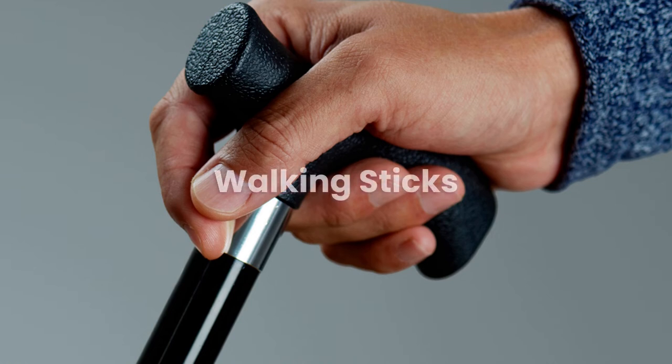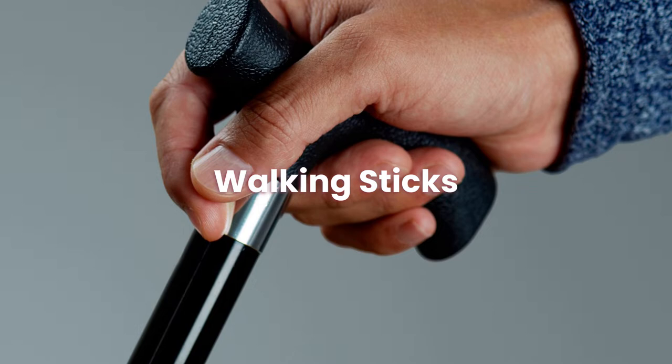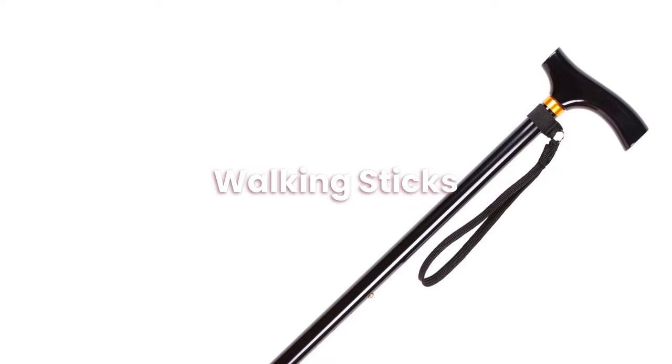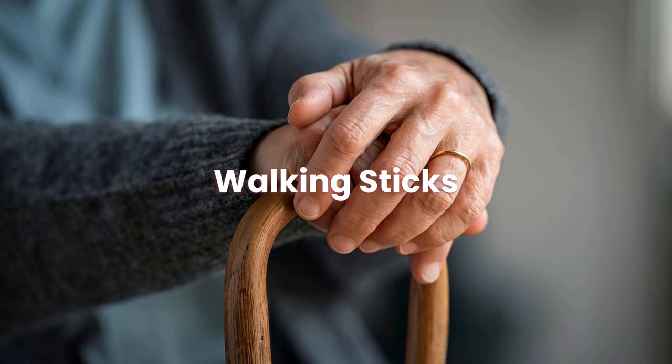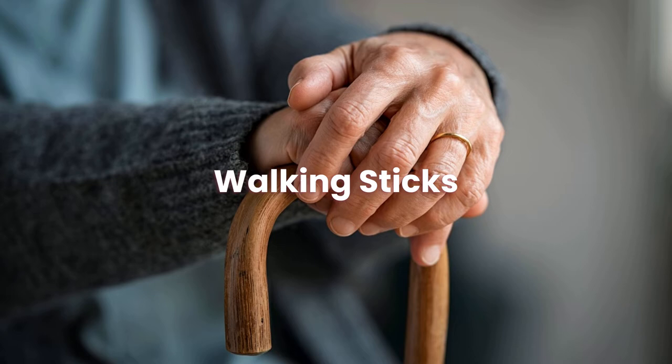Hello and welcome to Review Mobility. Our platform allows consumers to post their independent reviews on their experience with mobility companies around the UK, whilst also learning about mobility aids and browsing a selection of mobility products we picked out. Head to our website reviewmobility.co.uk to learn more. Today, we will be covering walking sticks. Let us get started.